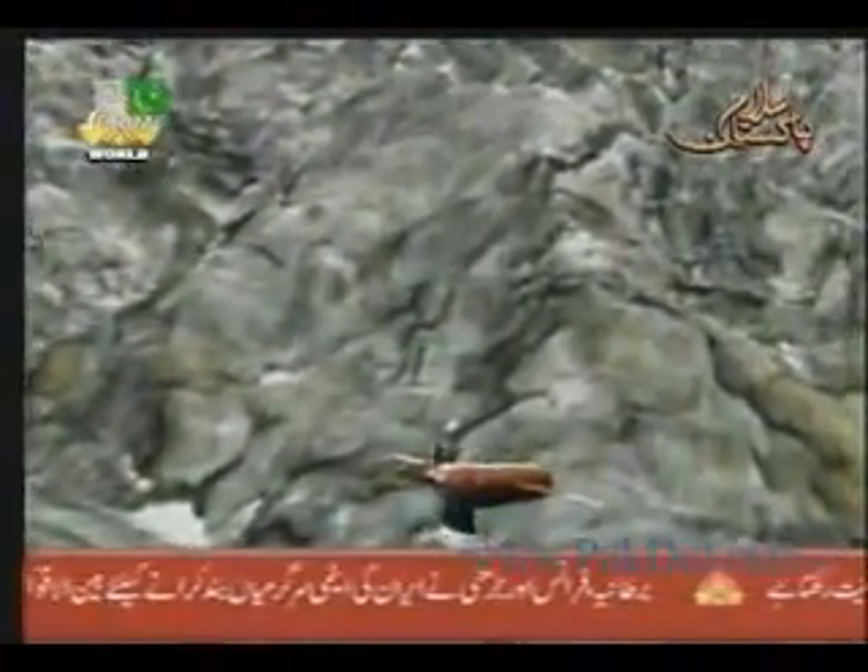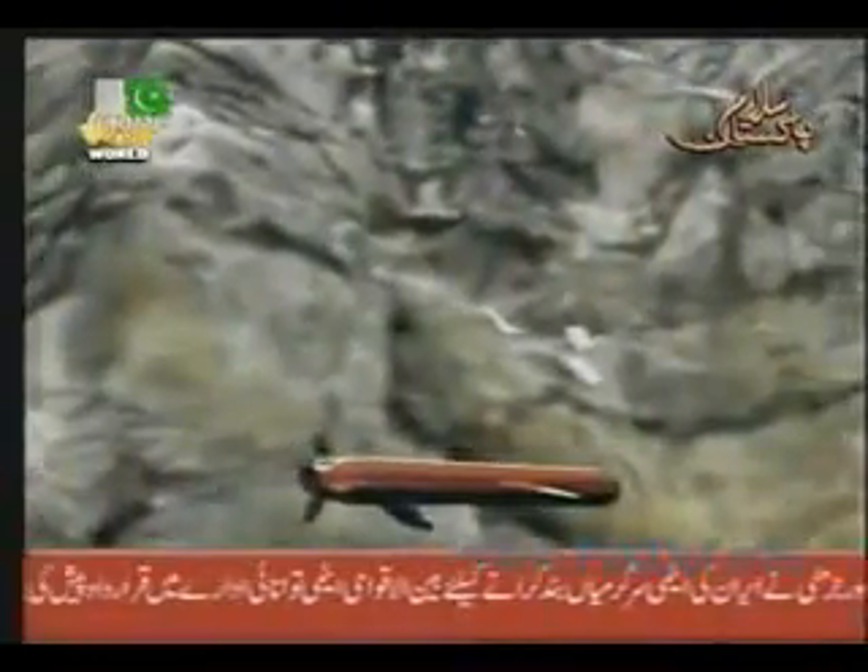The missile performs its flight according to elaborate mission planning, which is stored in its flight computer prior to launching.